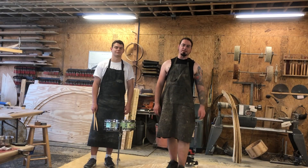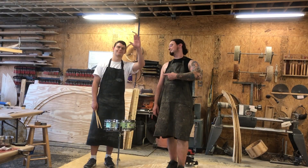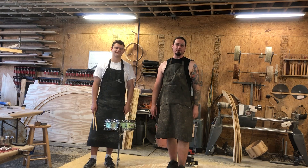Hey, this is Bill from Calvary Percussion with another weekly shop update. This is Greg. He's working with us for the summer and doing an awesome job.